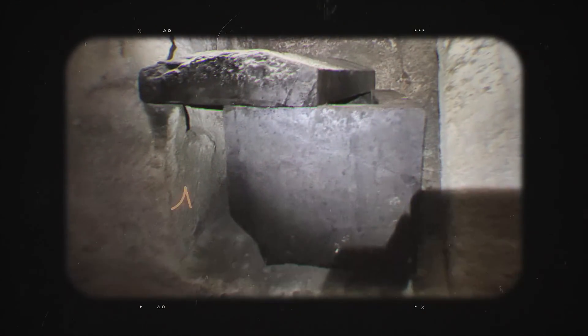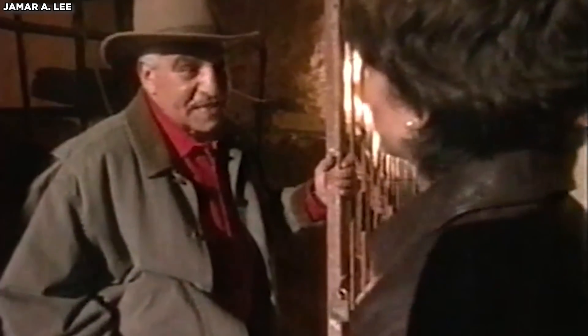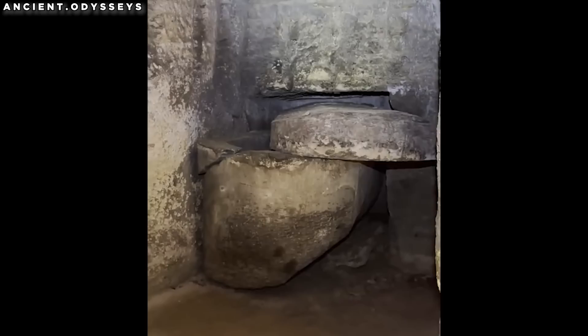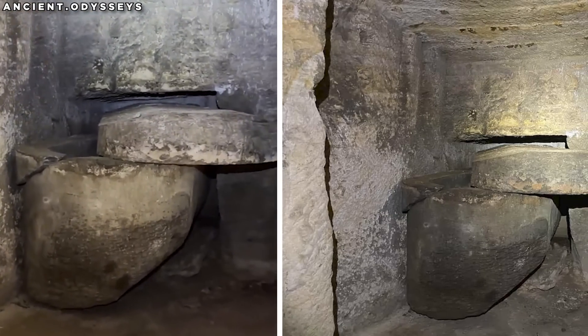Perhaps the water in the shaft played a role in this delicate operation, as any error could have permanently blocked the entrance due to the coffin's immense weight. Despite these risks, the builders appeared confident in managing the task. On the south wall of Level 2 is a massive black stone sarcophagus with a surface coated in a thin layer of bitumen.